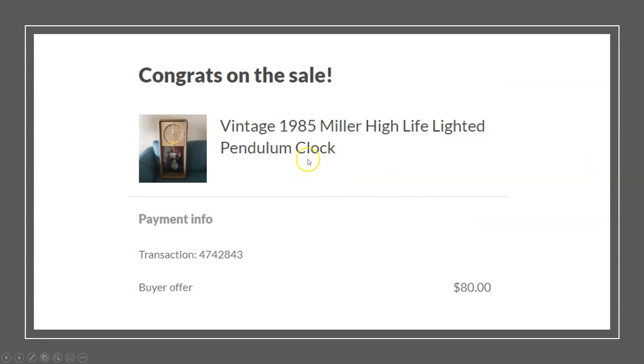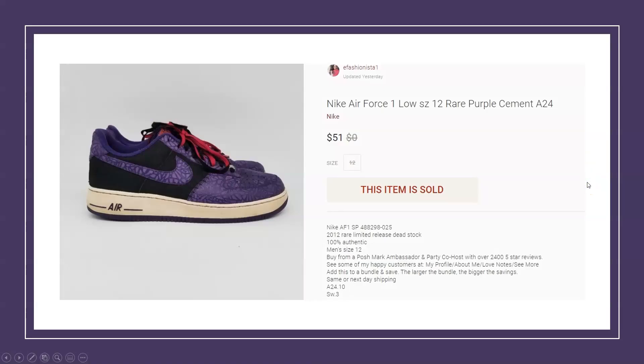Staying with the vintage theme, we have a 1985 Miller High Life lighted pendulum clock. This sold on OfferUp for $80. I got it at a local thrift store and paid $10, so $10 to $80. Beer-related advertising items — especially vintage lighted clocks — people really collect this stuff, so keep your eyes peeled for those types of items.